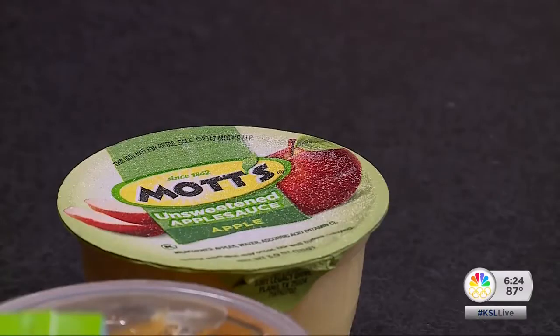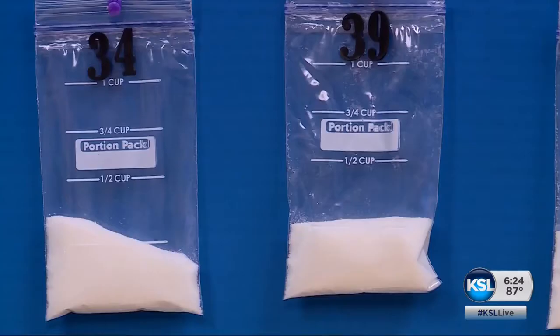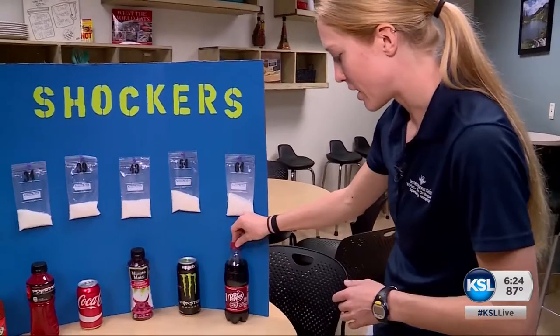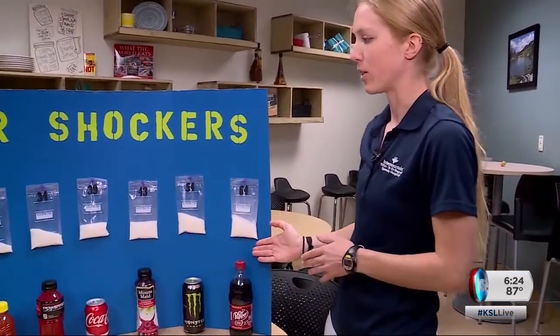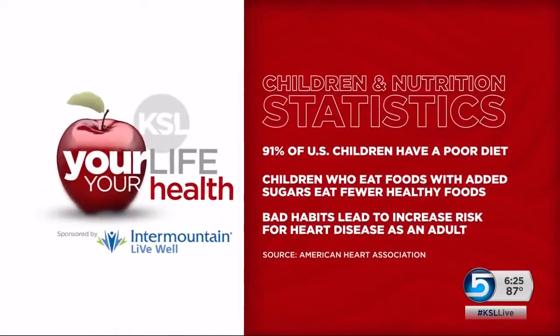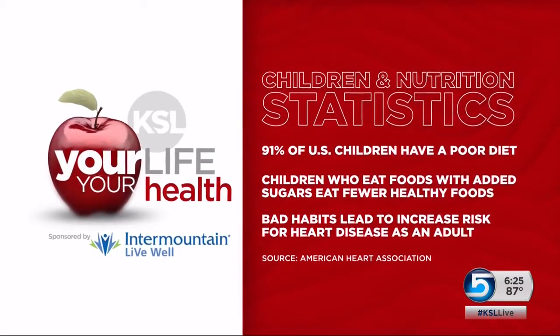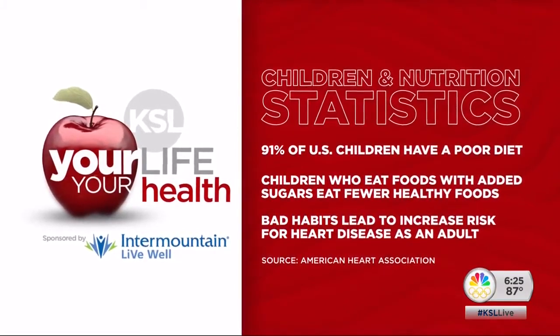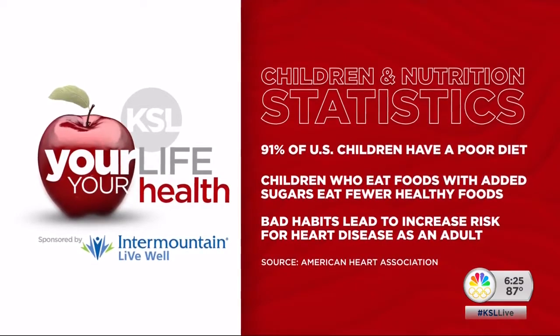Look for unsweetened applesauce and stay clear of most sports drinks and sodas. You can see here that the Dr. Pepper — this is a 20-ounce container — has about 64 grams of sugar. So that's really too much for kids. The American Heart Association says 91% of U.S. children have a poor diet, and children who eat foods loaded with added sugars tend to eat fewer healthy foods. These habits lead to an increased risk of heart disease.